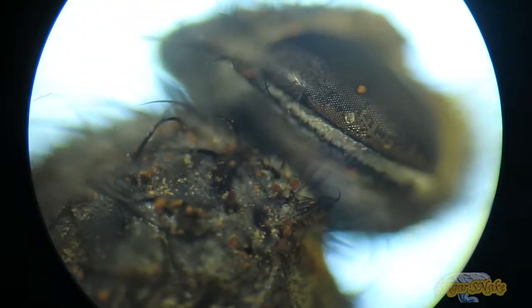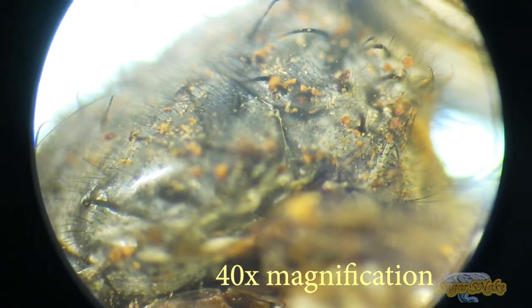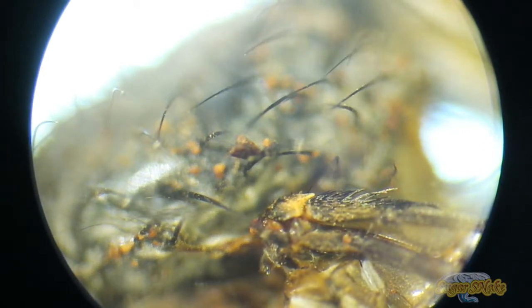The maggot larvae, often used as fishing bait, are known as gentles. Calliphoridae adults are commonly shiny with metallic coloring, often with blue, green, or black thoraxes and abdomens.